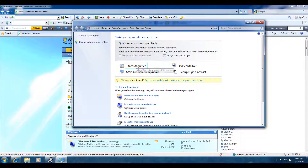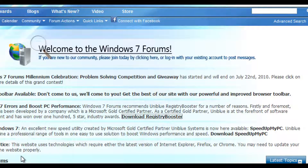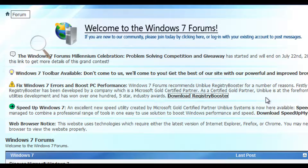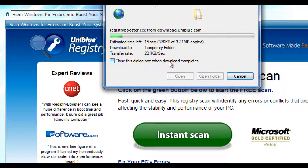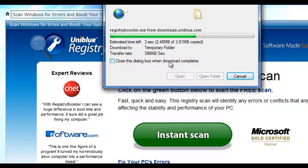If you look closely, you'll see here that Windows 7 recommends you do Registry Booster for a number of reasons. Firstly and foremost, it has been developed by a company which is a Microsoft Gold Certified Partner. UniBlue has been awarded 100 five-star industry awards for Registry Booster. To download it, we simply click on Download Now. We do not recommend crappy software to our members or visitors. We click on Run in Internet Explorer after we go to the instant scan page. And you do actually get a free complimentary instant scan to determine how bad your situation is.